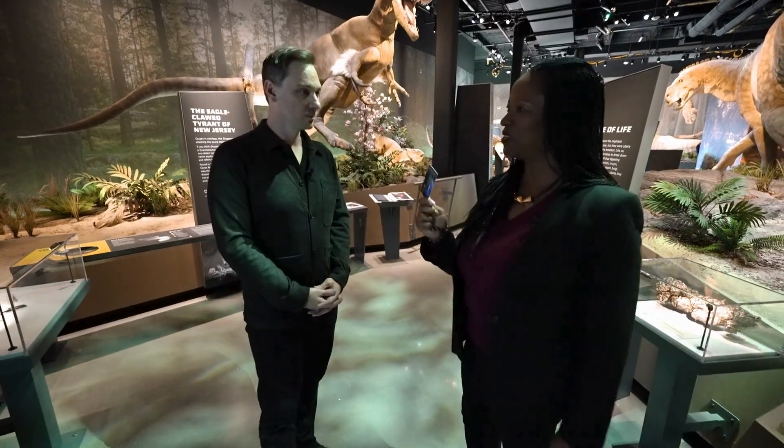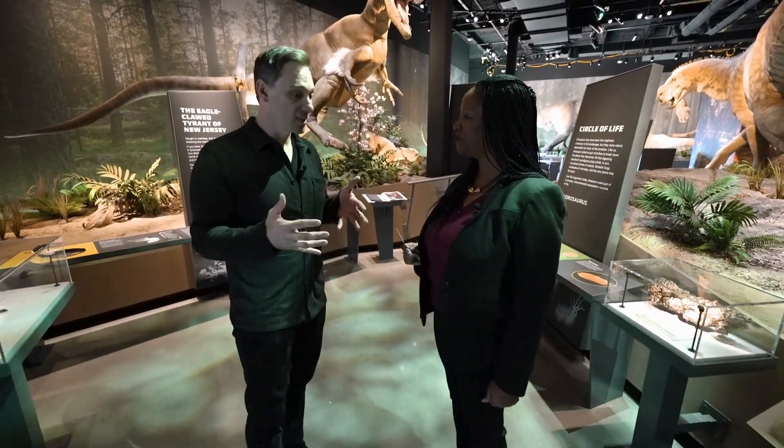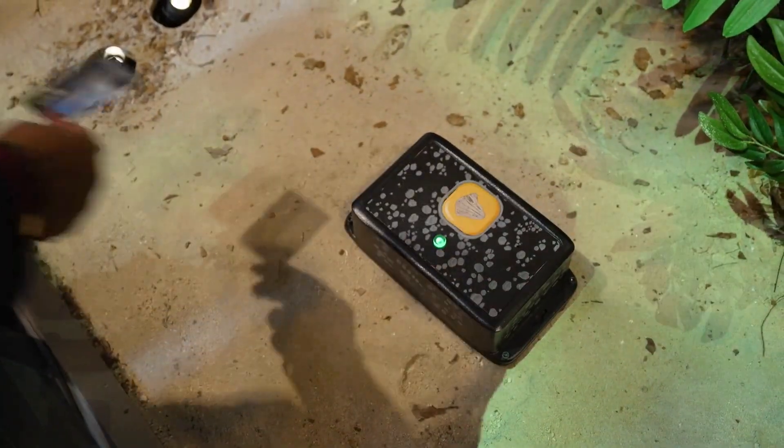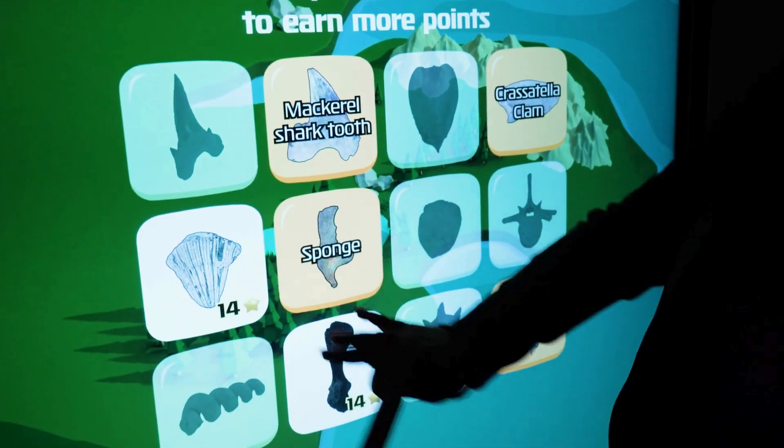So as an explorer, what do I do with my key? Your job as an explorer is to find fossils. As you look around these galleries, you're going to find fossils hidden throughout. You touch them with your explorer key and see them light up to know that you found them.